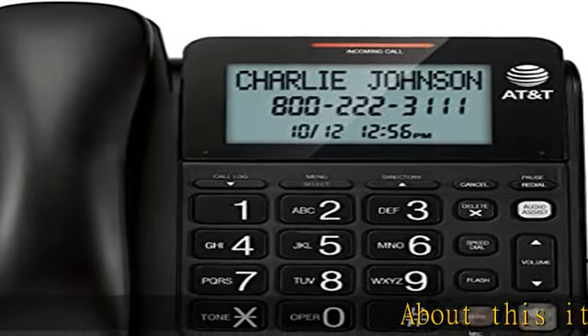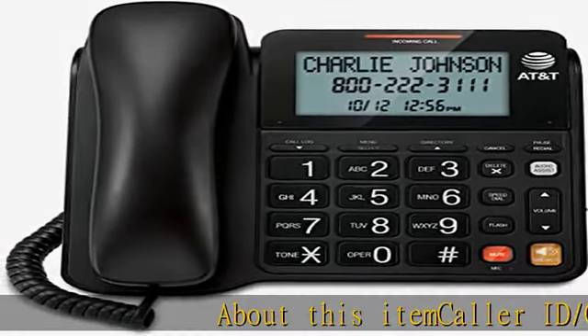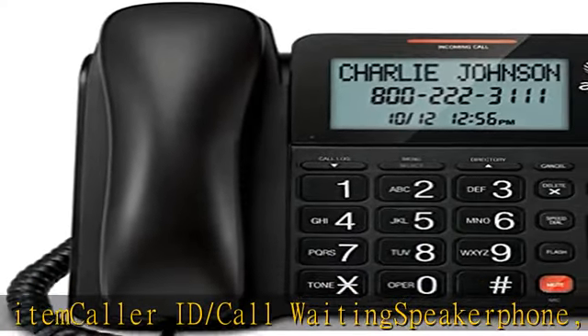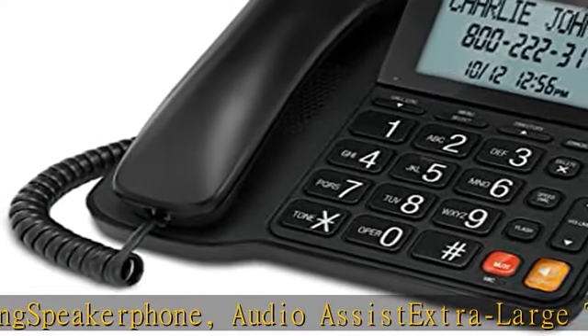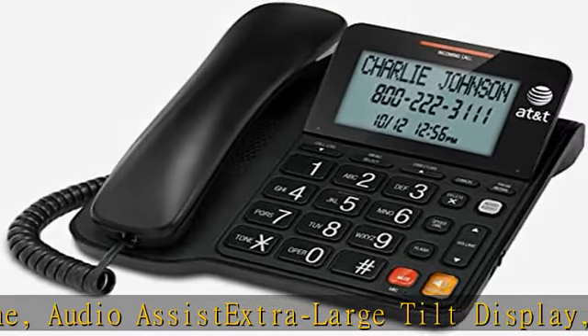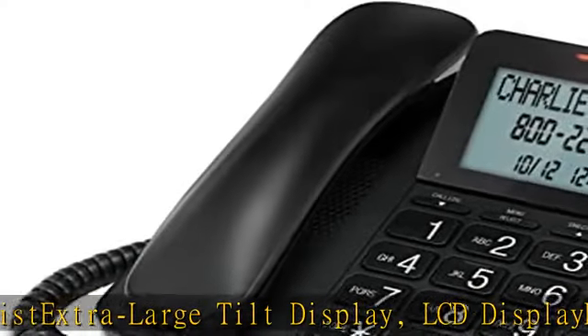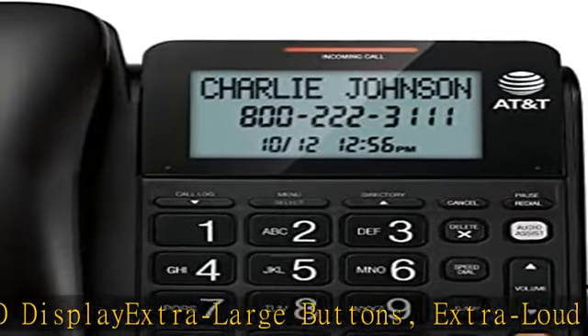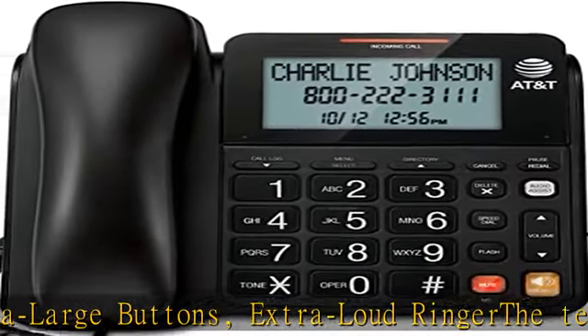Caller ID / call waiting, speakerphone, audio assist, extra large tilt display, LCD display, extra large buttons, extra loud ringer. The telephone works without AC power. For the caller ID to function, batteries (not included) are necessary. Get this product today at the best price.